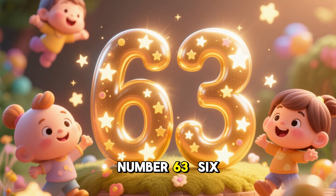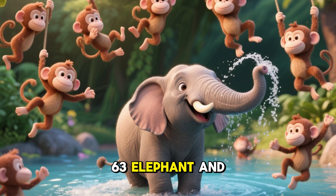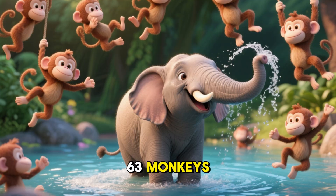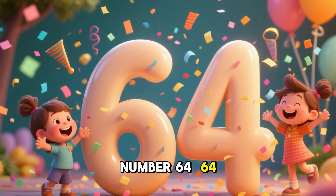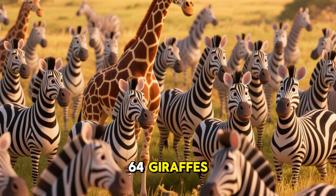Number 63. 6-3, 63. Very good. 63 elephants and 63 monkeys. Number 64. Good, keep learning. 64 zebras and 64 giraffes.